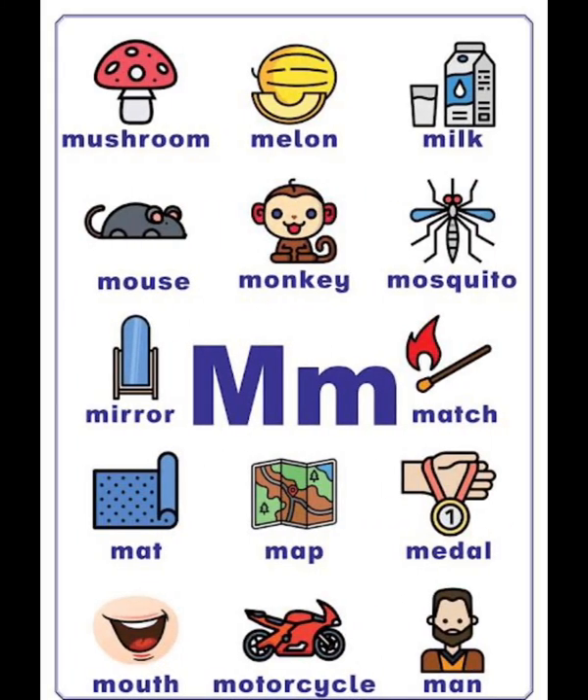M vocabulary list: mushroom, melon, mic, mouse, monkey, mosquito, mirror, match, mat, map, metal, mouth, motorcycle, man.